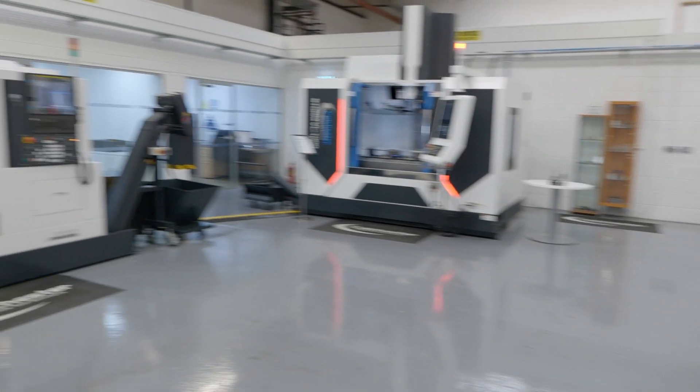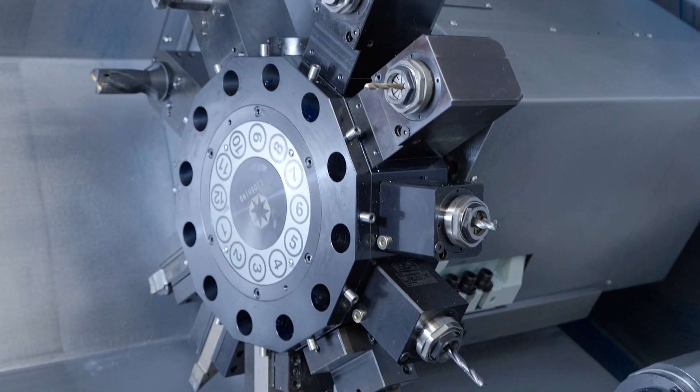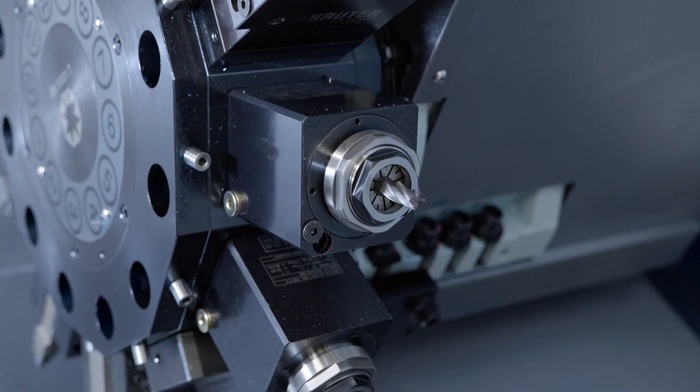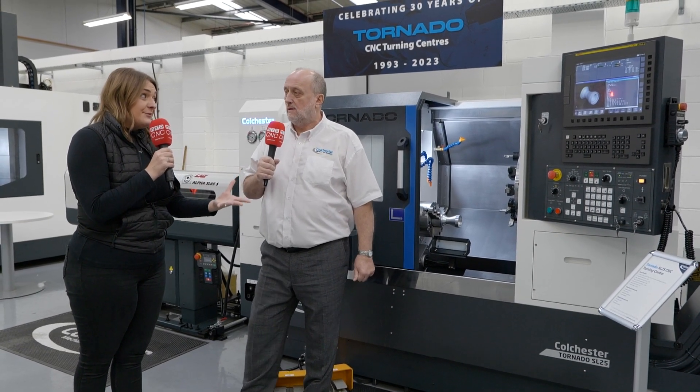The machine over there, the SL30 — what's different about that machine? So that machine has actually got a slightly different turret. Normally we bring the machines in with an axial turret like this one, but that one is actually customer ordered — he required a radial turret on that one. So you can, as a customer, request something from Colchester and nine times out of ten you're able to achieve that? Yeah, absolutely.